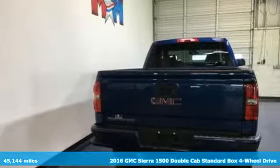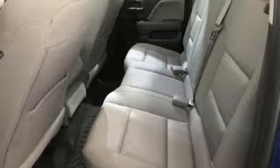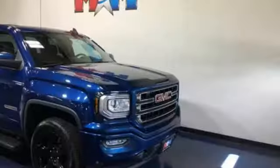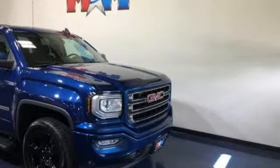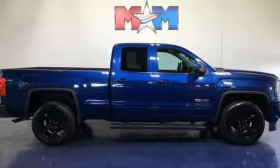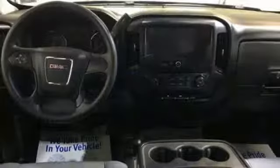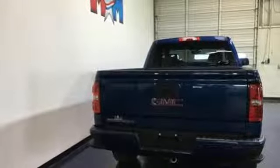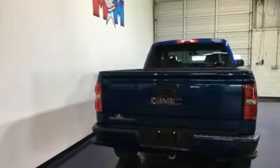It boasts an impressive list of features like these: streaming audio, power heated mirrors, air conditioning, smartphone wireless charging, manual tilting steering column, V8 engine, trailer brake controller, gas pressurized shocks, and automatic transmission.